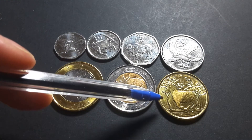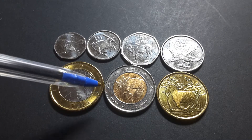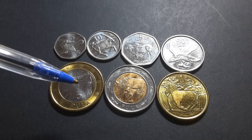We have the zebra on the 1 Pula. On the 2 Pula we have the square-lipped rhino or rhinoceros. On the 5 we have the mopane worm on a mopane tree.